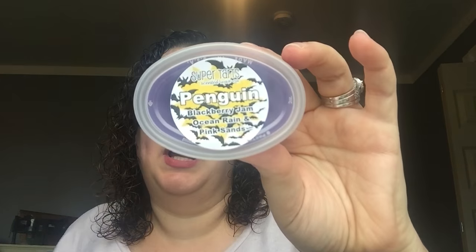Next we've got Penguin — and there's somebody who can't say penguin, and they call it 'penguin.' Oh, it's Benedict Cumberbatch! Penguin is blackberry jam, ocean rain, and pink sands. This sounds so bizarre, but I bet it's going to smell so good. That's really different. It's definitely like an ocean-y type fragrance. Mostly what I smell is the ocean rain and the pink sands. But then as you're sniffing in, you can kind of get a tart blackberry jam type fragrance. That one's good too — really different, but good.